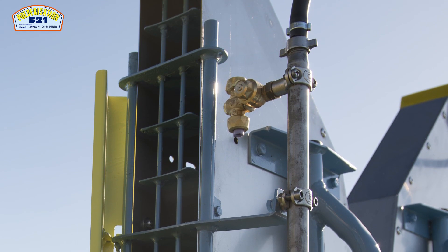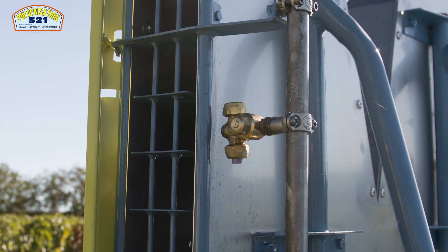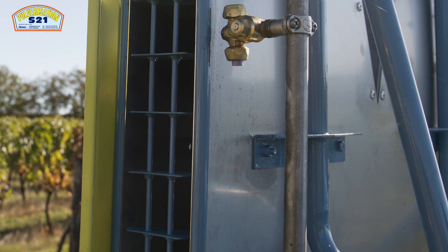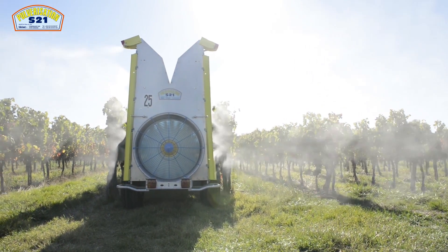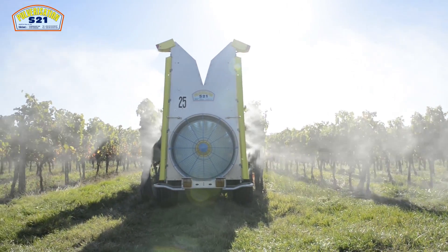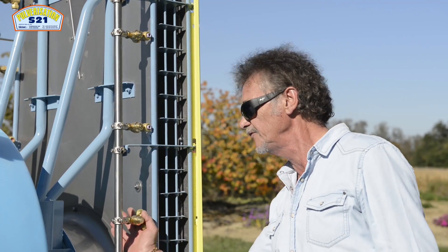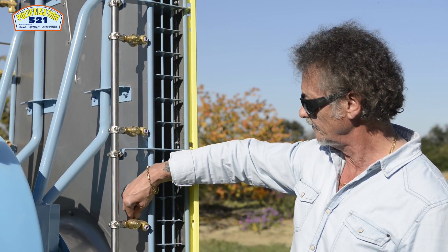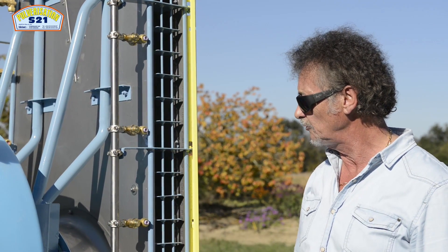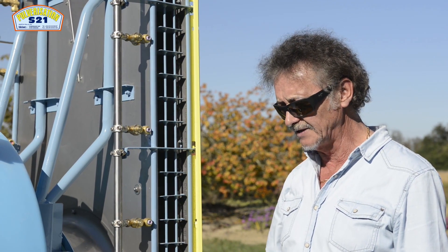Les rampes de jets placées sur des tubules inoxydables sont placées à l'avant des sorties d'air pour ne pas troubler ce volume d'air sortant et éviter la salissure des porte-jets. L'accessibilité est beaucoup plus facile puisqu'ils sont obturables à deux débits différents et particulièrement adaptés pour pouvoir être utilisés avec des buses antidérive.